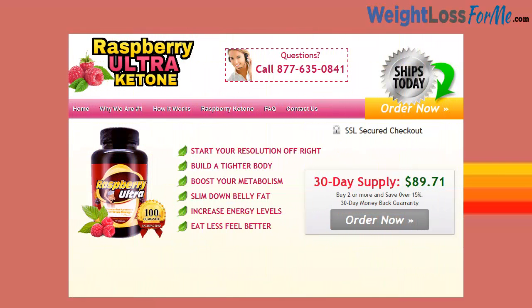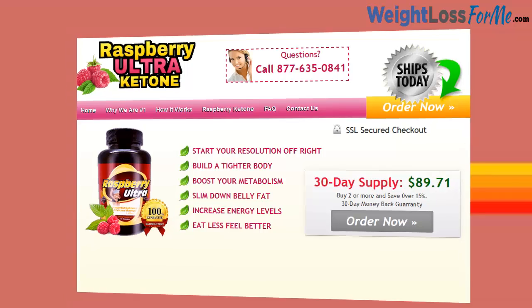Welcome to Raspberry Ketone Ultra. Start your resolution off right. Build a tighter body. Boost your metabolism. Slim down belly fat. Increase energy levels. Eat less, feel better.